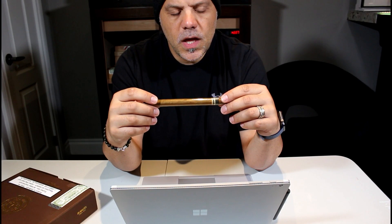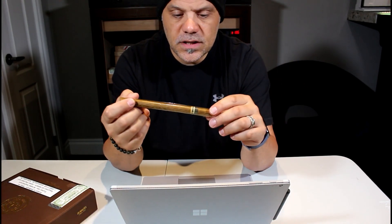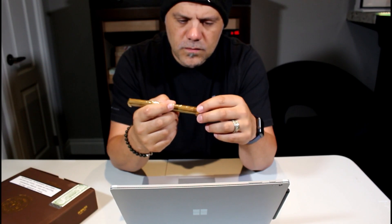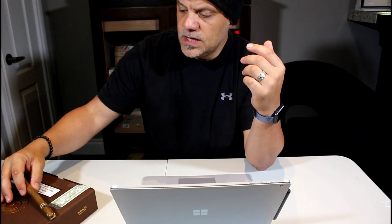Before we get into that, I want to show something. My neighbor called me up — Jeff, if you're watching this, I appreciate it; I still want to let this sit a couple more months to see what we can get out of it. He called me and said, 'Listen, you gotta come take a look at something.' I didn't know what to expect, but when I went over there he had a little desktop humidor that a friend of his gave him because it was locked and he couldn't get it open.